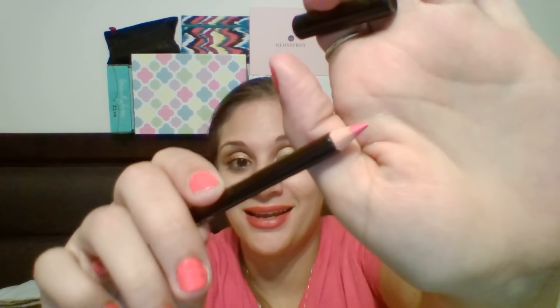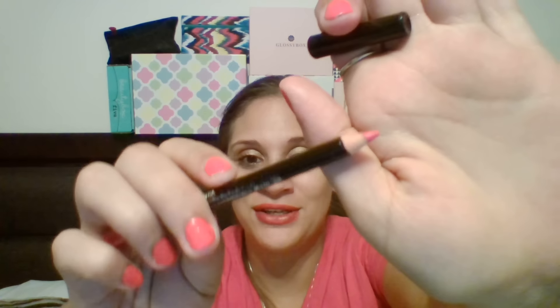The last thing in my BoxyCharm box — and I'm starting to really like this brand — is my Ofra Lip Liner in the color Cherish. It's very pretty. I mean, overall I'm very, very pleased with my BoxyCharm box.